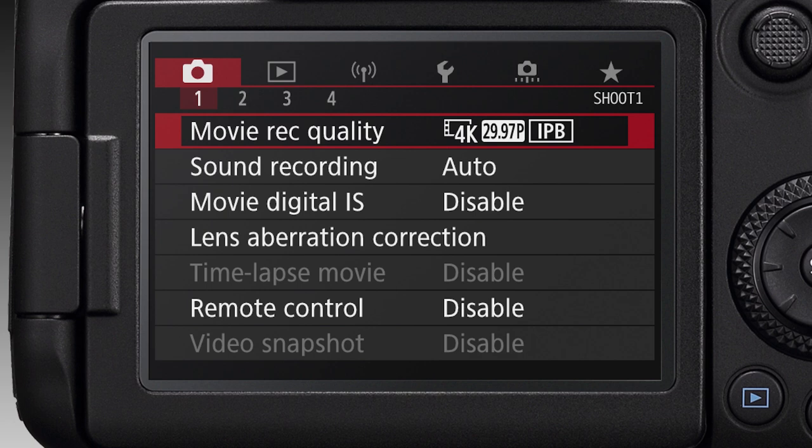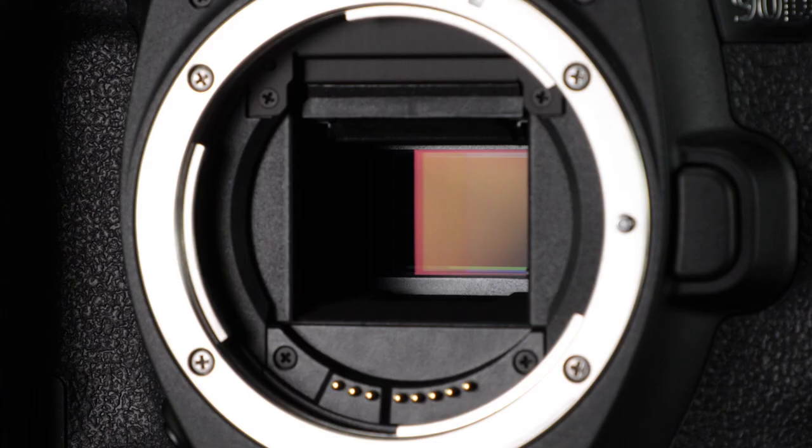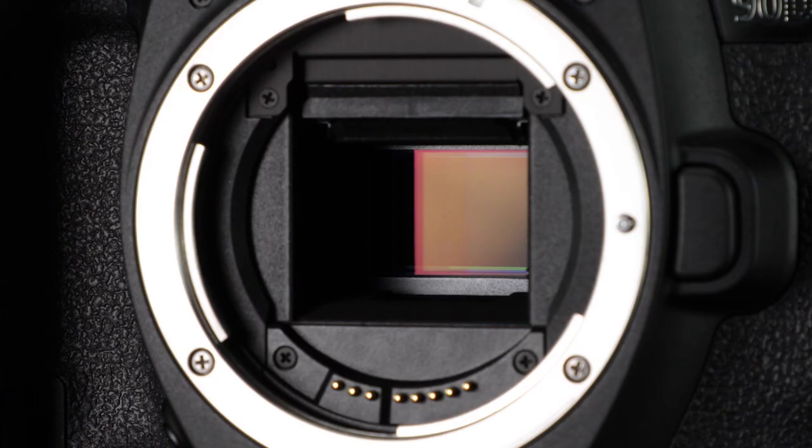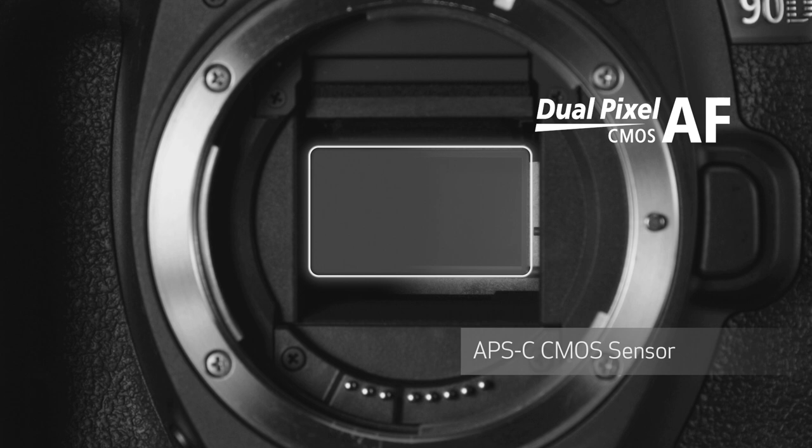Live view, and especially video, are enhanced as well. Uncropped 4K video is now possible at up to 30 frames per second, using the entire width of the image sensor. High frame rate recording at up to 120p is possible in full HD. The EOS 90D's APS-C size CMOS image sensor continues to leverage Dual Pixel CMOS AF, giving it outstanding focus capabilities during both live view and video shooting.